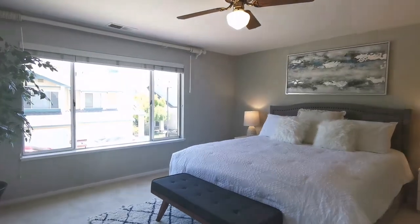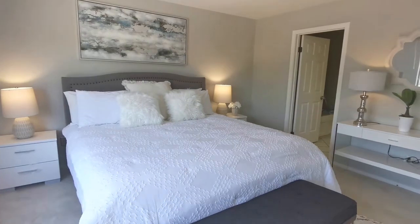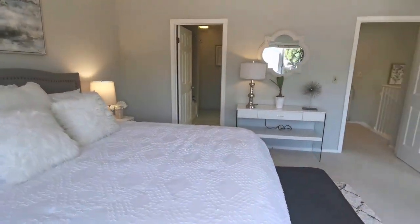The great big master suite can easily fit a king-size bed. It has two big closets with mirrored closet doors.